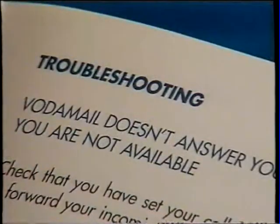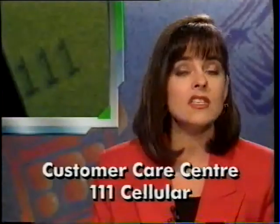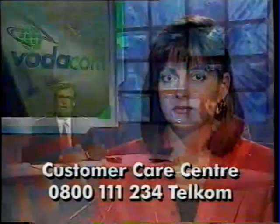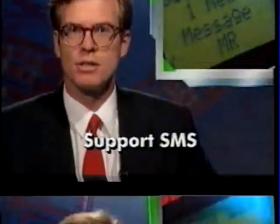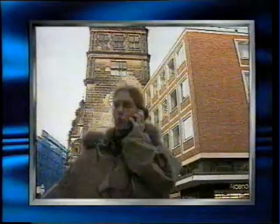If you need further help, there's a troubleshooting section at the end, or you can phone our customer care centre free of charge on 111 from a cellular phone, or 0800-111-234 from a Telkom phone, day or night. Not all phones have the facility known as SMS — Short Message Service. It all depends on what cell phone you buy. If your phone supports SMS, the word 'message' or an envelope will appear on screen. If your phone doesn't support SMS, Vodamail will call you with a voice notification saying you have new messages, and asking you to dial 121 to retrieve them.